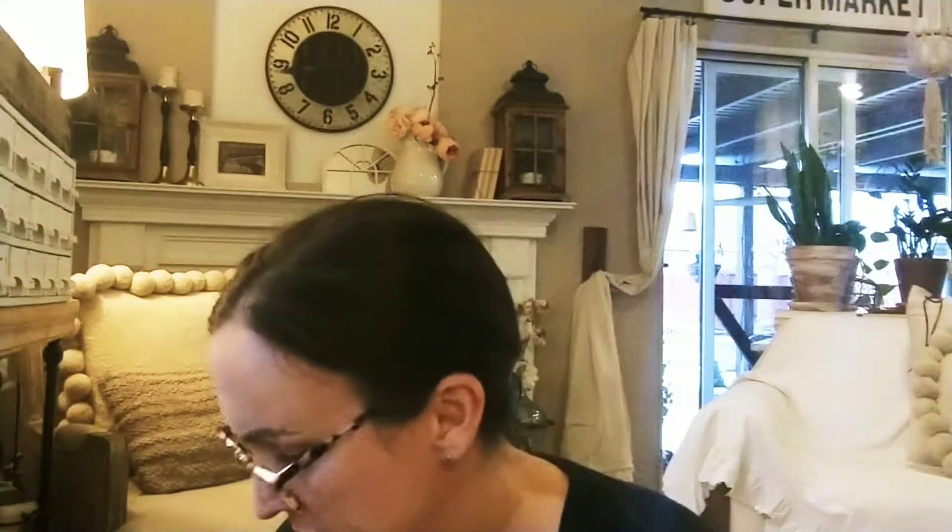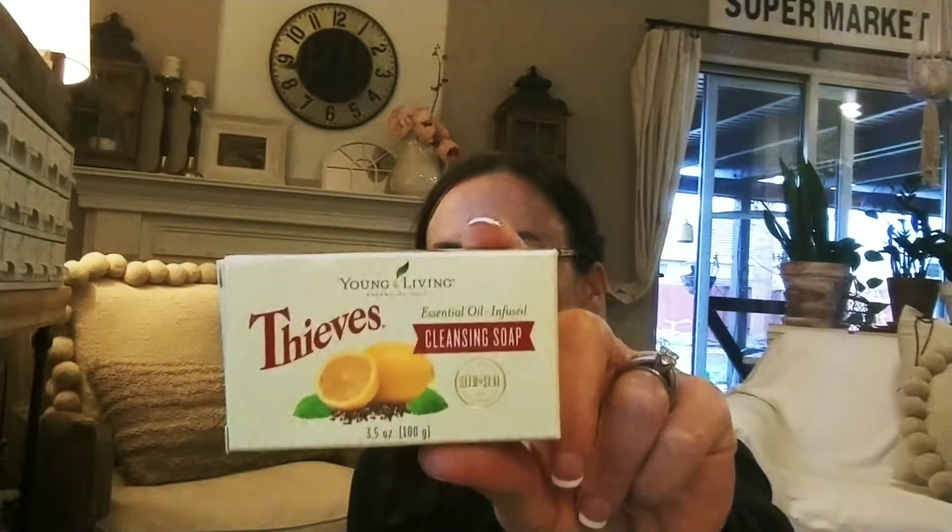The next thing is Thieves Cleansing Soap. I'm excited about that because I'm going to make a laundry soap. Right now I use Thieves laundry soap — it's so concentrated you can stretch it out. I have a video on that. But with the cleansing soap, I want to try something I used before I knew about Young Living — I used to make my own laundry soap using Fels-Naptha bar, borax, and other ingredients. This is the Thieves bar, so I'm going to shred it, melt it, and make a video when I do it.